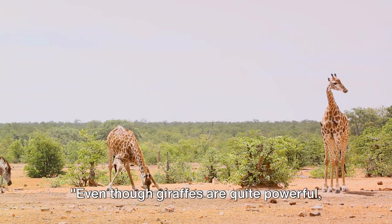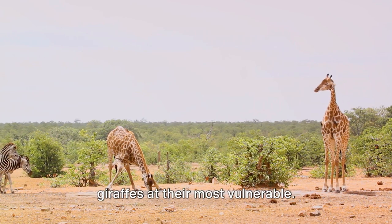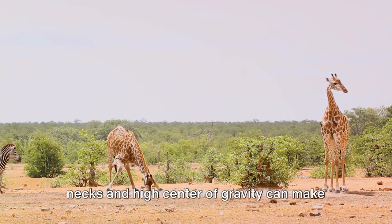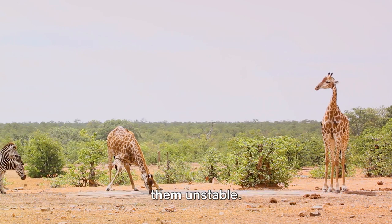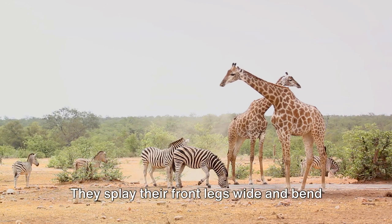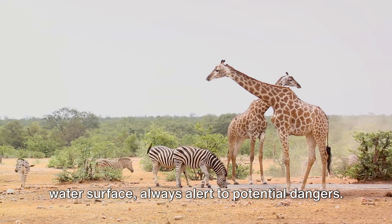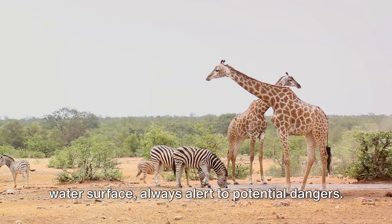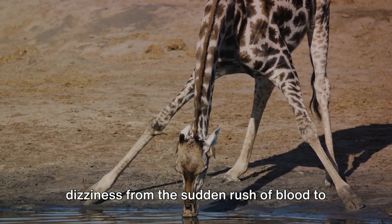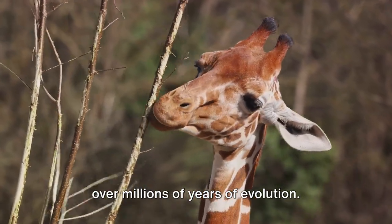Even though giraffes are quite powerful, they have their vulnerable moments too. Consider a giraffe bending down to drink water — it's a moment of risk, as their long necks and high center of gravity can make them unstable. But giraffes have a built-in safety mechanism: they splay their front legs wide and bend their knees, lowering their necks to the water surface, always alert to potential dangers. When they lift their heads after drinking, they do so slowly to prevent dizziness from the sudden rush of blood to the head. It's a delicate ballet of survival, honed over millions of years of evolution.